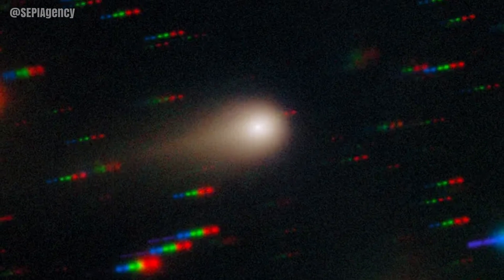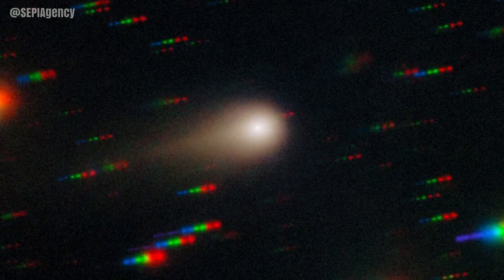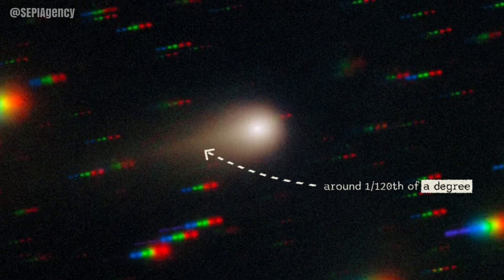Mars will get a really good view of this. In the image captured by the team, the coma can clearly be seen, and its tail stretches out to one-hundred-and-twentieth of a degree in the sky. One degree is about the width of your little finger viewed from an outstretched arm, just for reference.